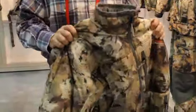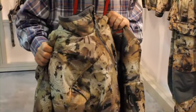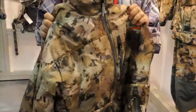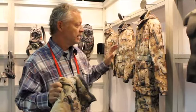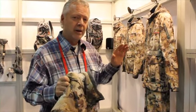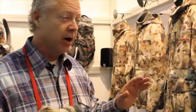The Duck Parka is a super piece of equipment — it's one of 15 different pieces in the Sitka waterfowl line, including gloves, hats, and even packs. Seeing this stuff makes me wish summer would get here and get gone so I could get back in the marsh with some Sitka gear.